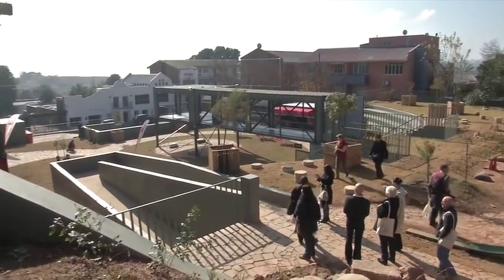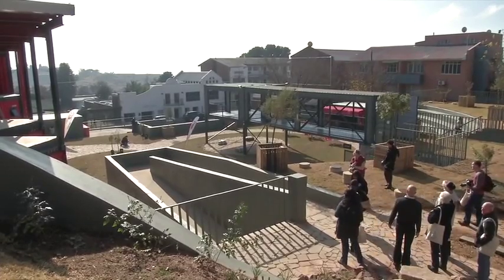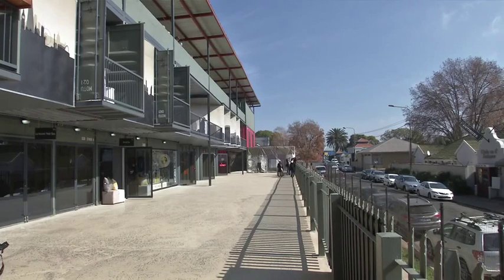Then this piece of land presented itself as being available for development, which is in Melville — a very vibey, bohemian district. The two came together: there was a suitable site for the concept we'd had in mind. The concept of using shipping containers really led to creating affordable, value-for-money shops for small retailers.